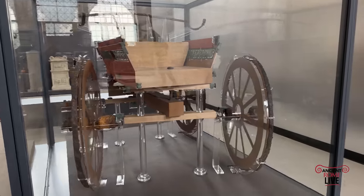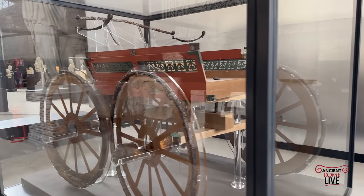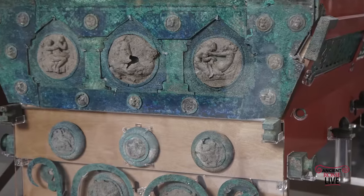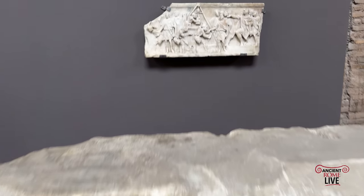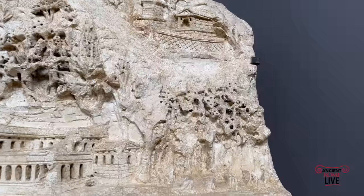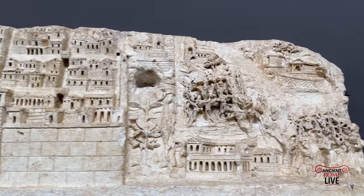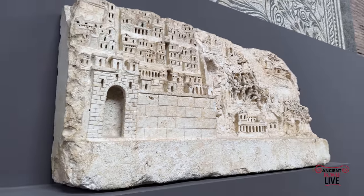Moving on to a section devoted to work and daily life, we have — for the first time on public display — this marriage chariot found in Civita Giuliana by Pompeii. This is a faithful reconstruction with original parts made of silver and bronze. Here is a depiction of gladiators fighting, fished out from the Tiber, and here is a magnificent relief from Terracina that shows wall building with an extraordinary depiction of a crane in action. This relief depicts a walled city found in the Lago di Fucino in Abruzzo — you don't have many depictions of cities in marble looking like this.